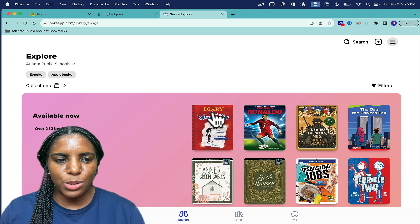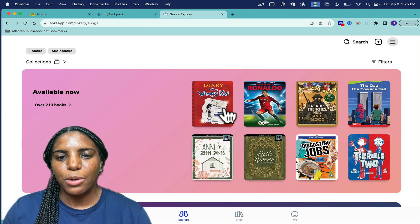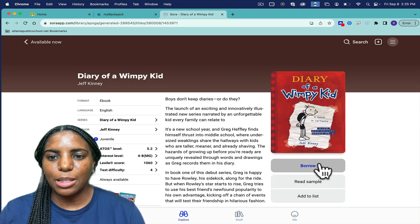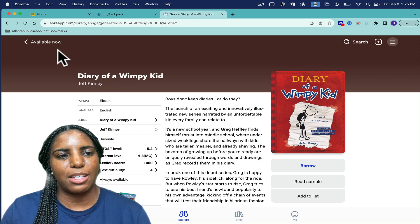By logging into Sora, you're able to see all of the collections that are available. Once you select a particular book, all you have to do is click the borrow button and that gives you instant access to reading that particular book.